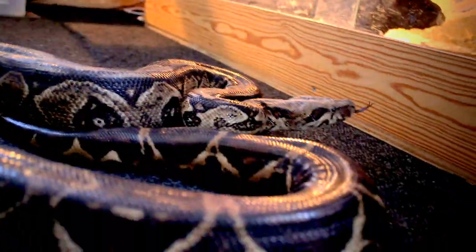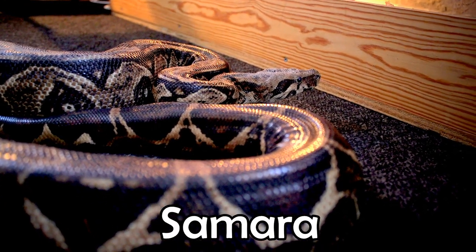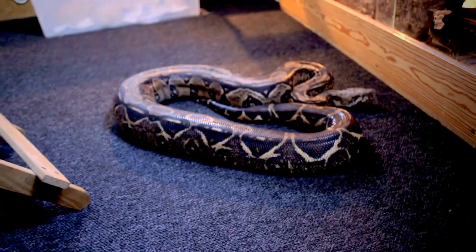Alright, here she is. Isn't she perfect? Look at her. She is on my floor.